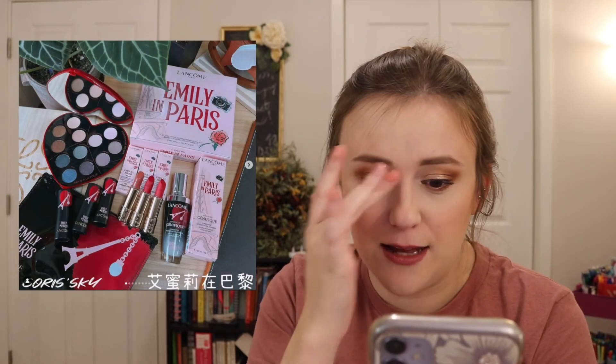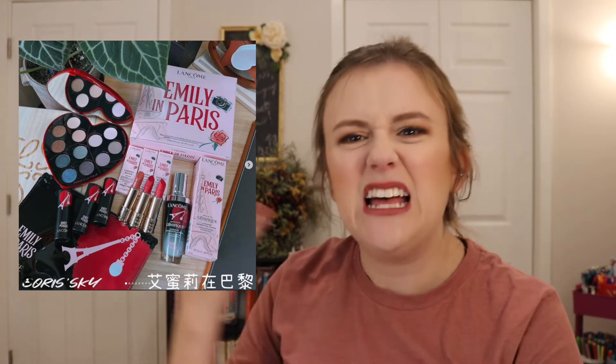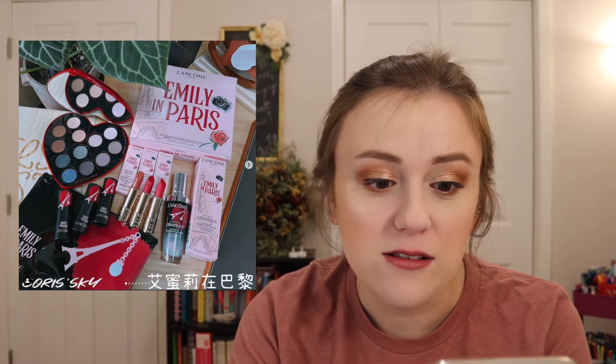Here is the Lancôme and Emily in Paris collaboration. I've never seen Emily in Paris — is it good? I just think there was so much potential with this eyeshadow palette. The lipsticks are gorgeous and the Genifique serum is really good — I've tried it before. But the eyeshadow palette looks really ashy. Lancôme could have totally done something amazing and they kind of just didn't. It looks a little cheap. I'm going to be passing on that — I just wanted to mention it because I was like, come on Lancôme, you could have done so much better.